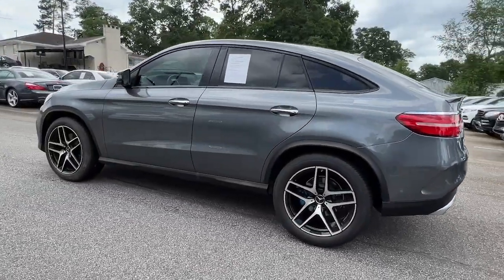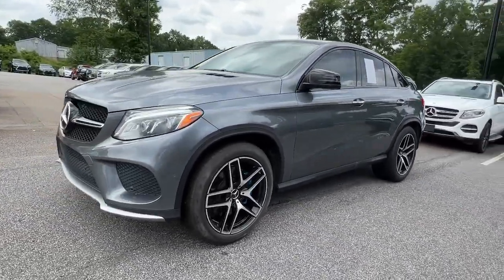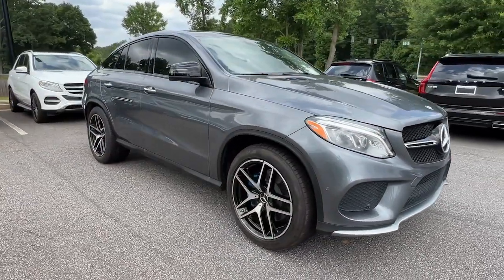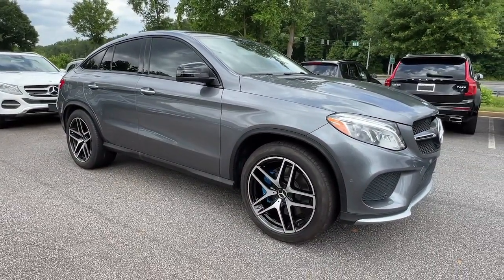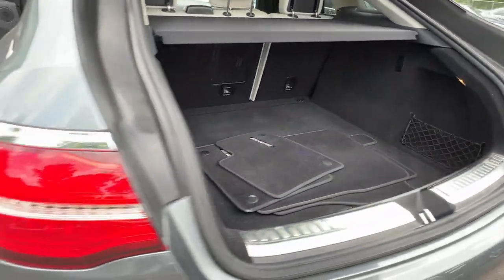Take a closer look at this sleek, muscular GLE. Rewarding on every level, its advanced tech offers customized driving modes, digital instrumentation and driver assist features, while its atmospheric cabin captivates the imagination. The following are some of this vehicle's highlighted options.